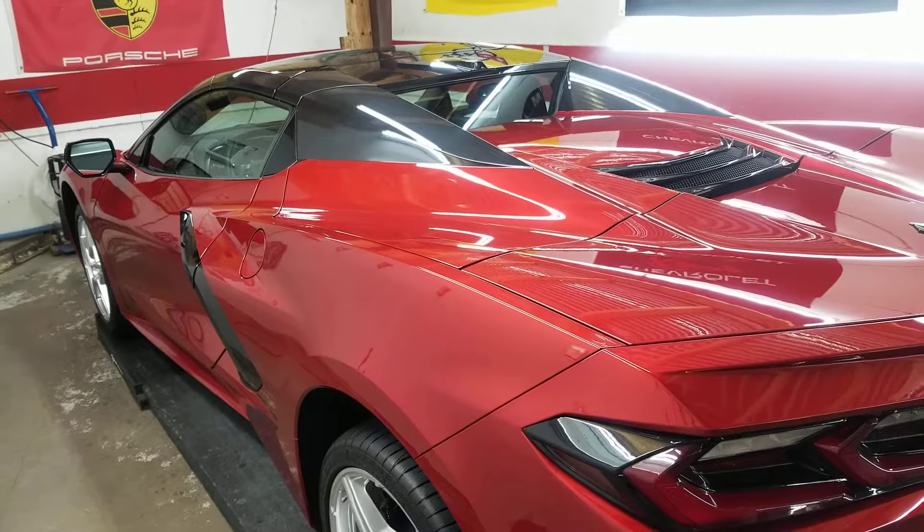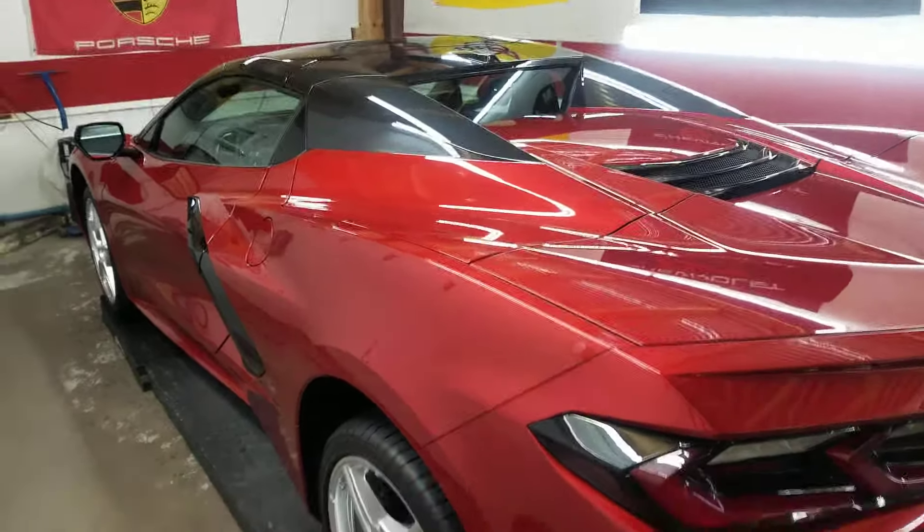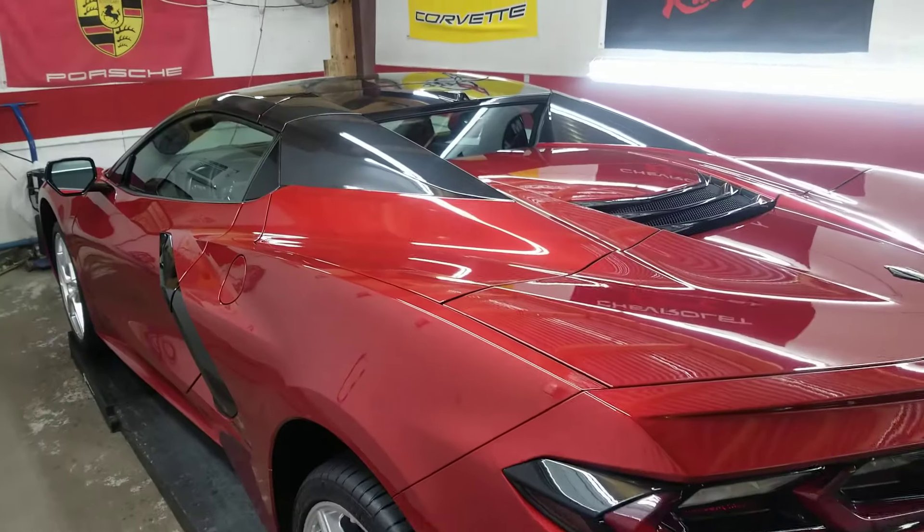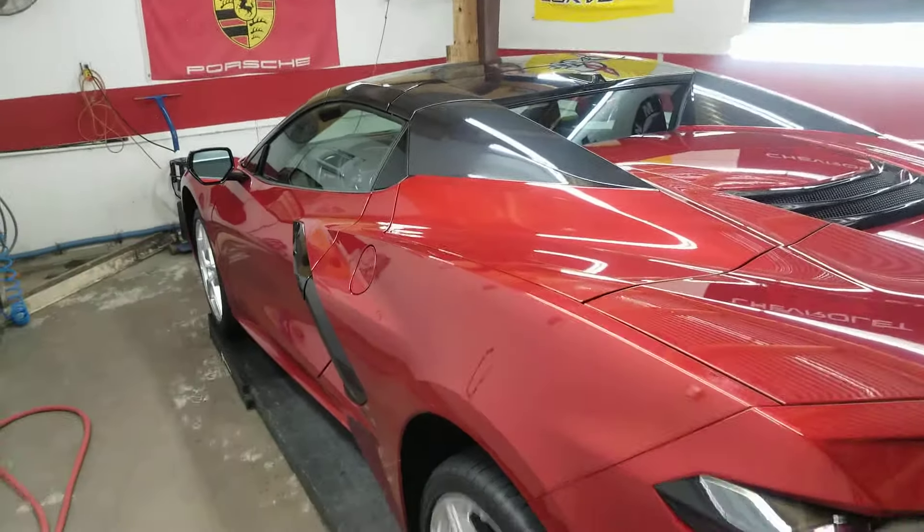So tomorrow I put the ceramic on and then on Saturday I'll finish the top coat and such, which will give you a fresh ceramic car the day you pick it up.